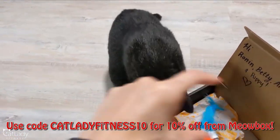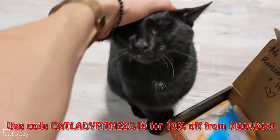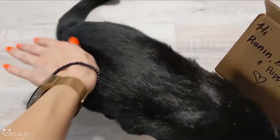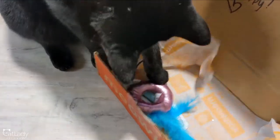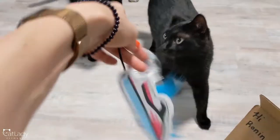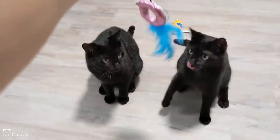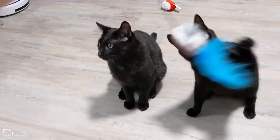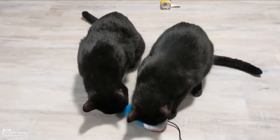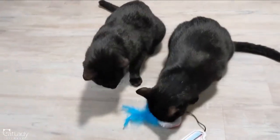I will put the coupon code right here and leave links to Meowbox in the pinned comment and in the description below. Betty is still over there having a good old time with her bucket hat. Now Betty's got the kayak. You like feathers, you little lady. He's like the same size as her now — if it wasn't for that little white patch on his chest, I could not tell them apart. I love these kitties.